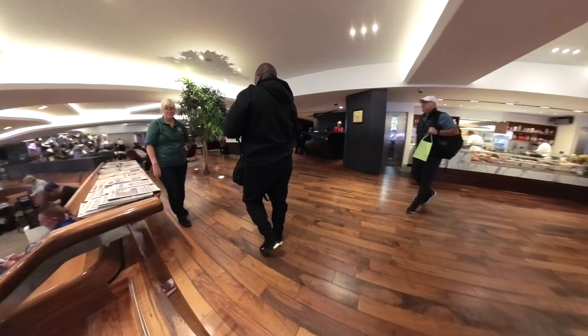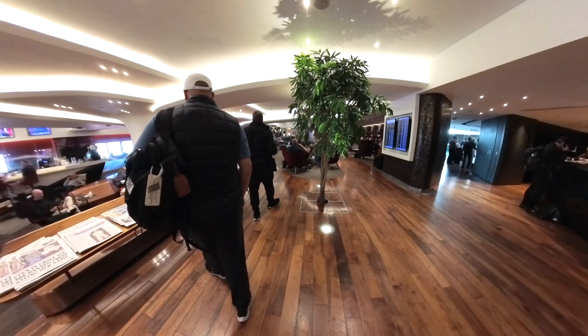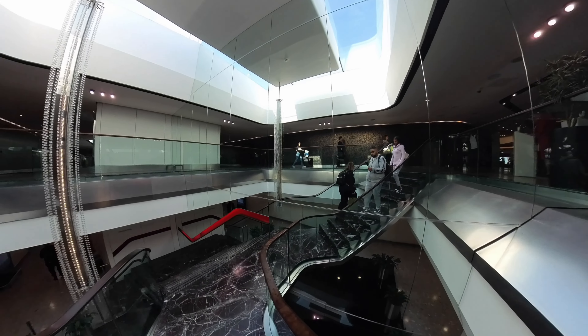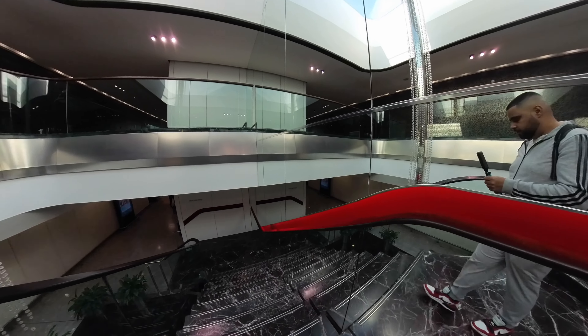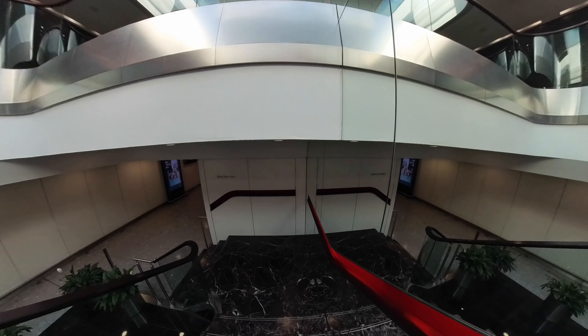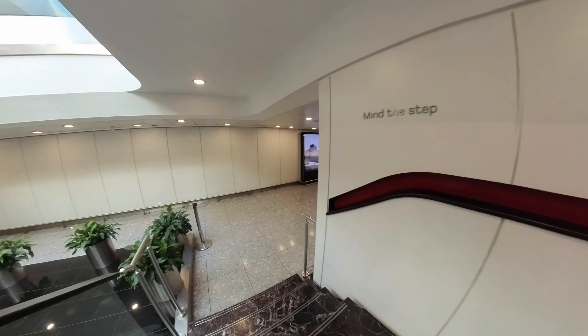Unfortunately, although our return flight was overnight, the flight was delayed and the lounge is only open until 12.30pm, so we didn't get to experience that lounge this time — there's always next time though. When it was time, we headed to gate 24 but on the way were told the gate number had changed and we had to walk 20 minutes in the other direction. We didn't mind though, as it was a way of getting some steps in before the long flight.